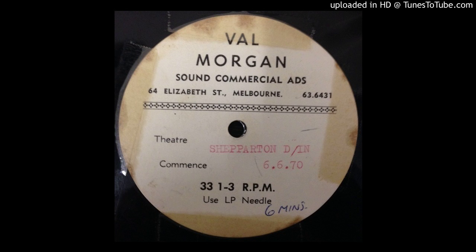Hello there, this is Jim Hilkey of 3KZ, the station with the million-dollar sound, inviting you to relax and listen closely to these announcements, brought to you by the nationwide Val Morgan Screen Advertising Organisation, on behalf of the following advertisers.